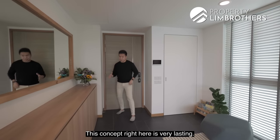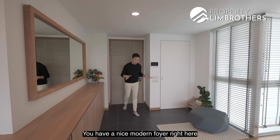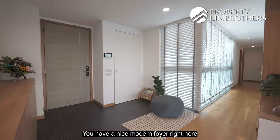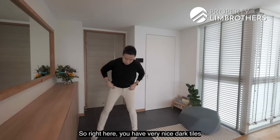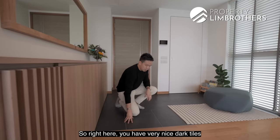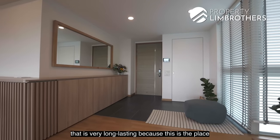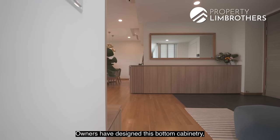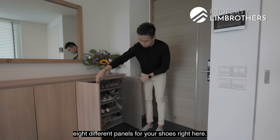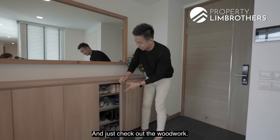This foyer concept is very lasting. You have a nice modern entrance with a different shade of flooring texture — very nice dark tiles that are long-lasting. Owners have designed this bottom cabinetry with eight different panels for shoes. The woodwork here is beautifully done.